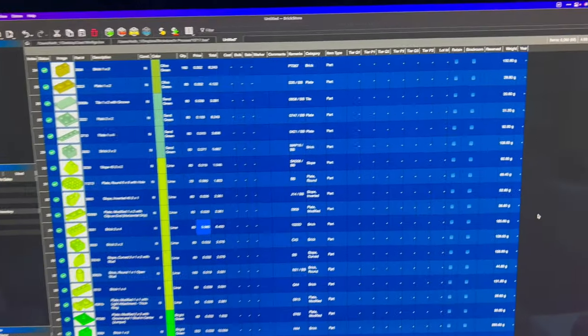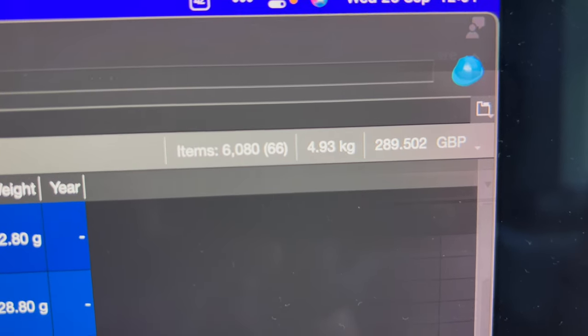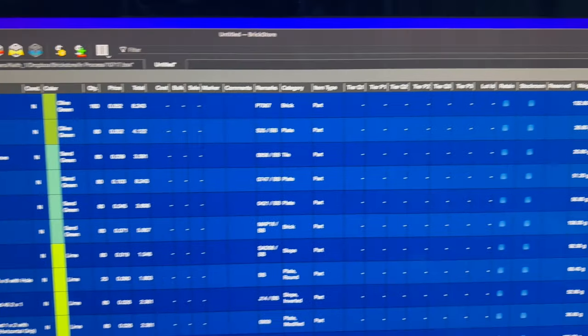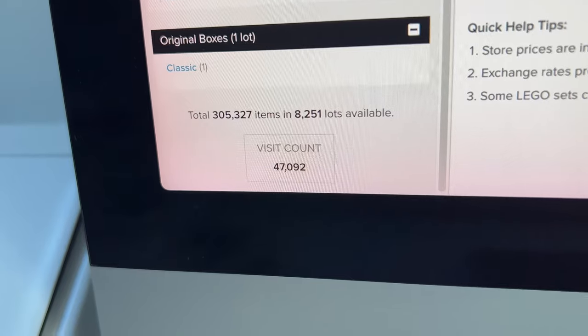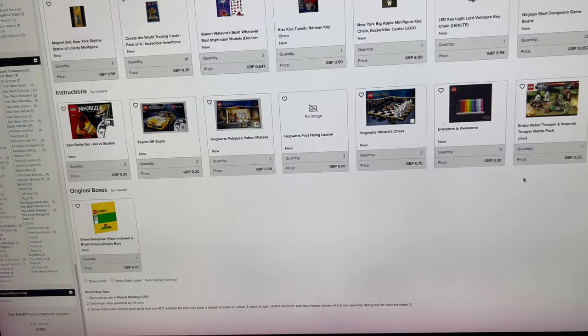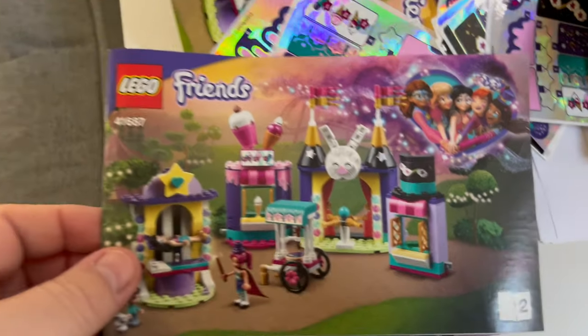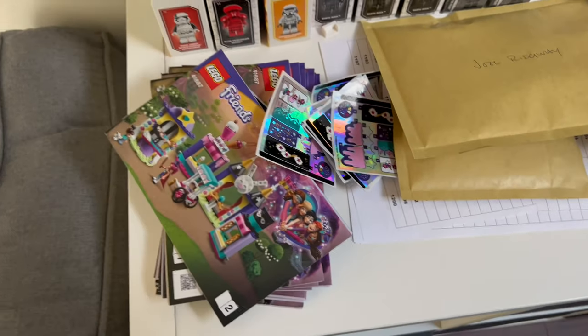I'm just about to do another upload — another 6,000 parts for a value of £289.50 ready to go up to the store. Before upload I'm sat at 305,327 so that's going to take me over the 310,000 mark. I've also got some more sets to part out — seven Friends sets including 41687, which has a magic theme and decent part value, so those will be uploaded later today as well.